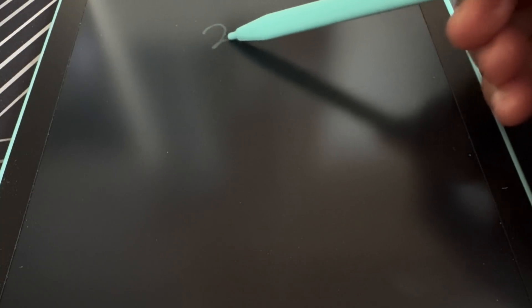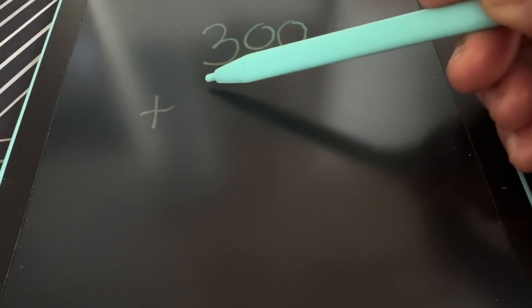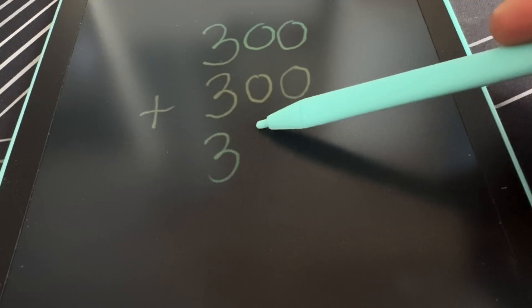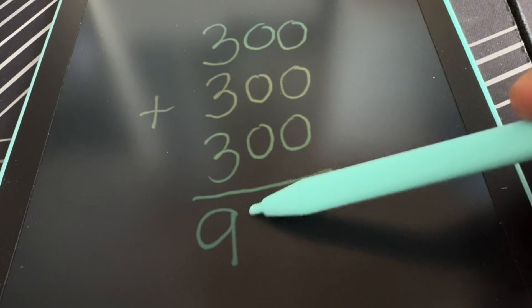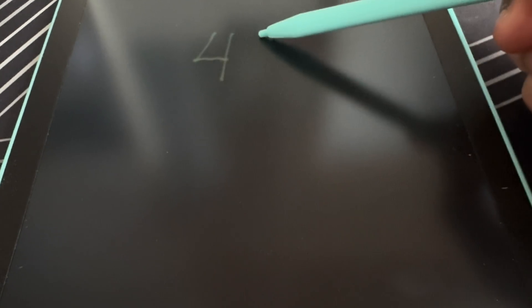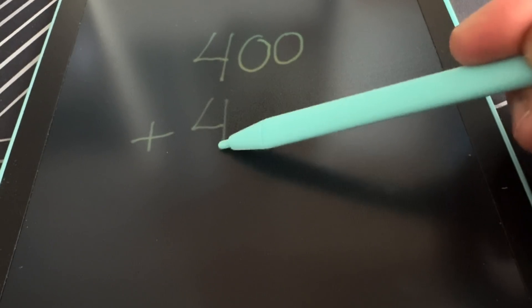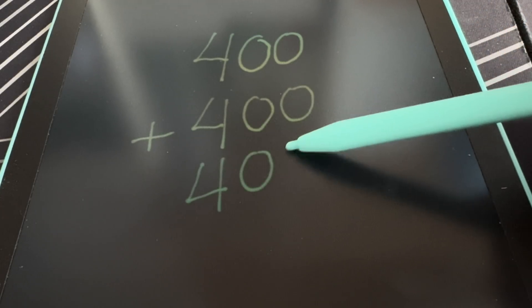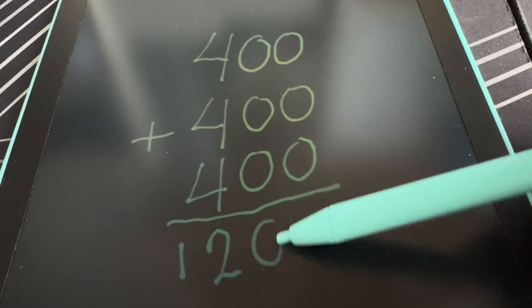Okay, let's try another one. 300 plus 300 plus another 300 is equals to 900. 400, add 400 and add another 400 is equals to 1,200.